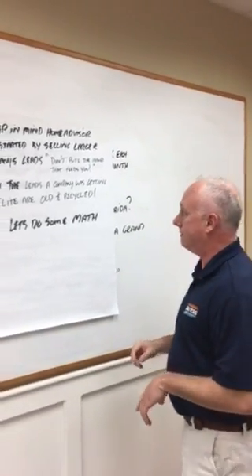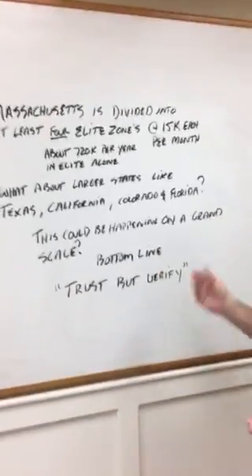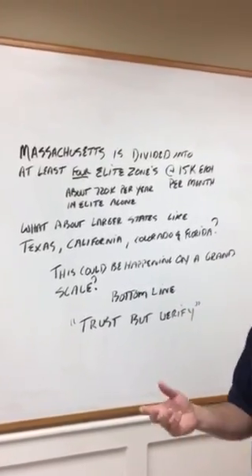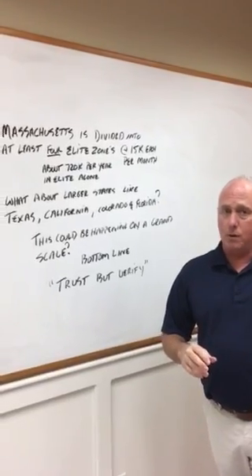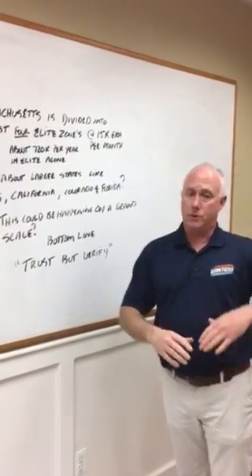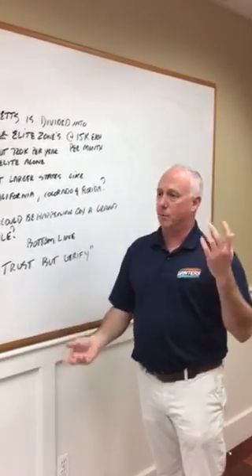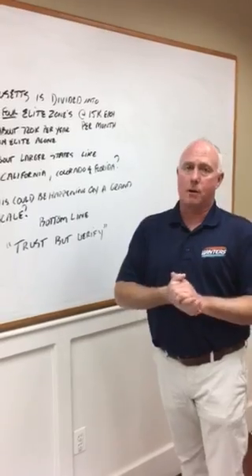Let me do some math. Here in Massachusetts, the area is divided into at least four Elite zones, each paying about $15,000 a month — that's $720,000 a year just from this state. And they're selling those same leads first to Home Advisor Pro. Think about larger states like Texas, California, Colorado, and Florida — the numbers are even bigger. They charge more for leads and then charge a $15,000 late fee to come into the party late.